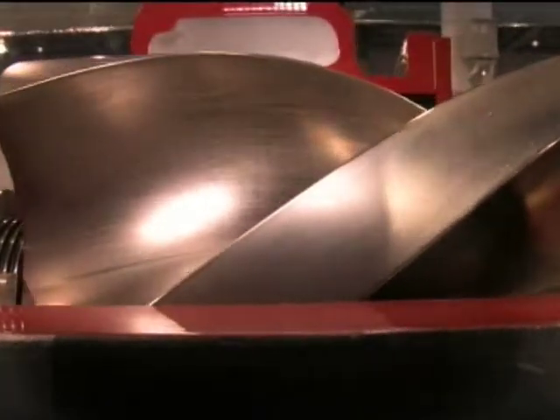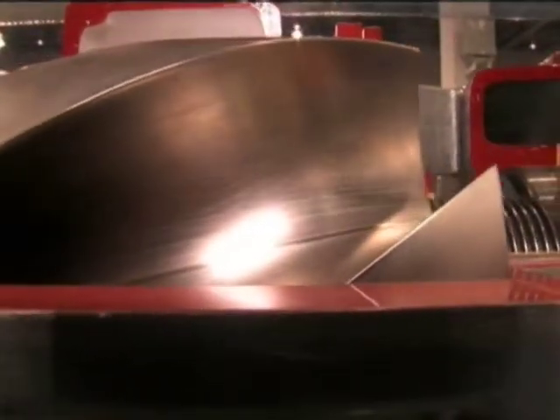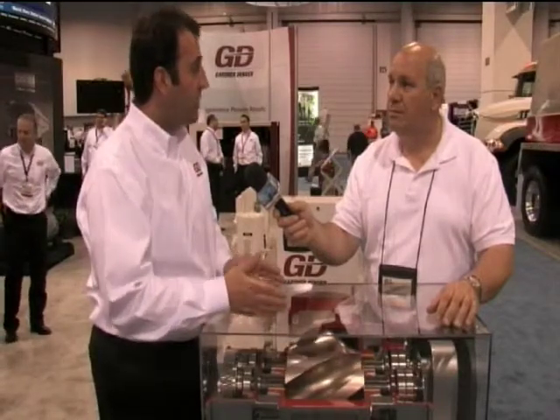This one here has been around a couple years — a proven workhorse. If you notice, it does have helical rotors, so this machine does have compression inside, so you automatically get 2 to 3 psi compression versus a straight lobe rotor. This is where we get the advantage of the energy savings.